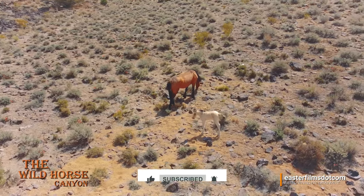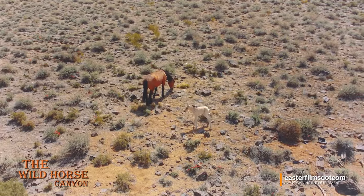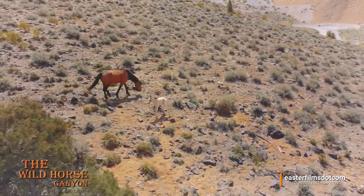Look at that cute little critter! So the perils of flying a drone — look out, there's a tree!